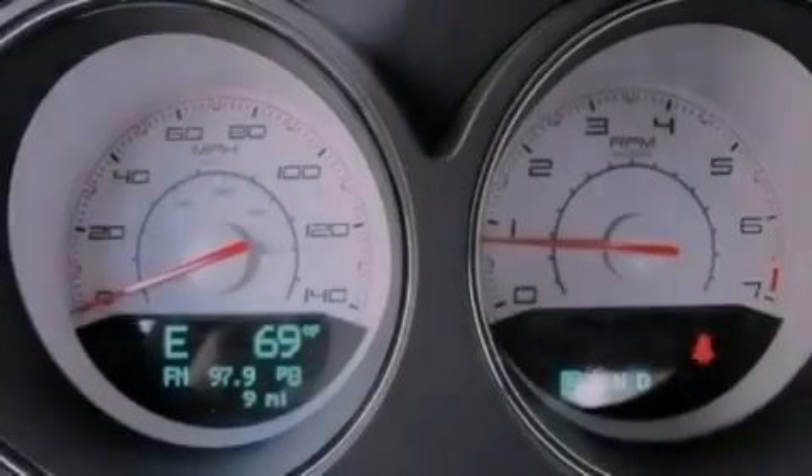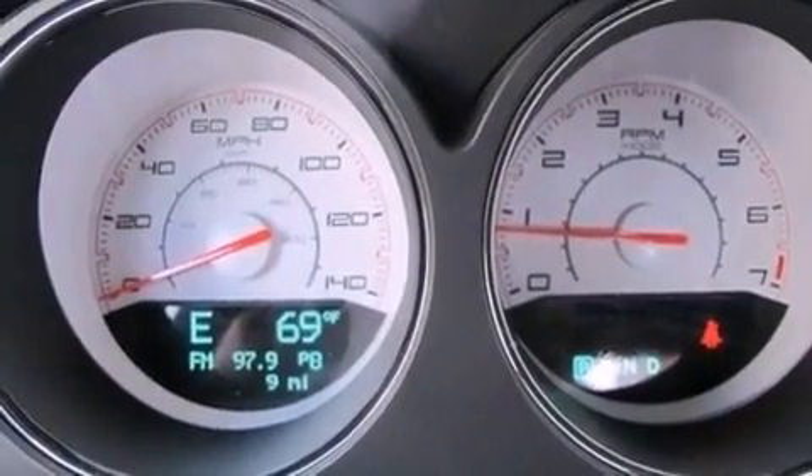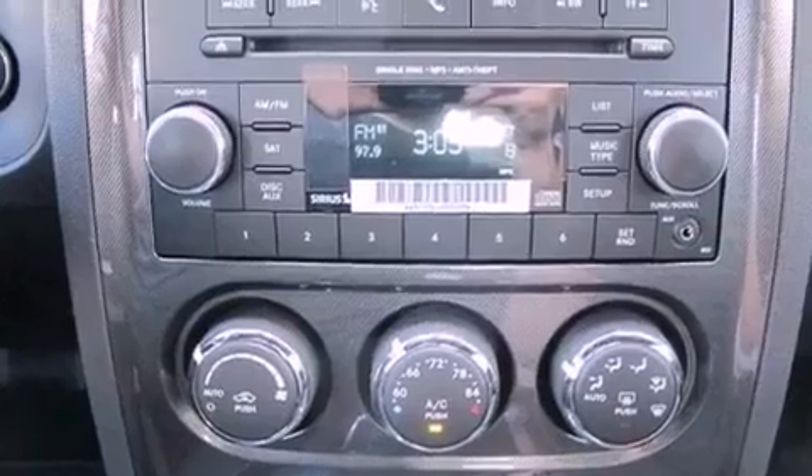A power driver's seat, solar control glass, cruise control, a CD player, and a leather-wrapped steering wheel.